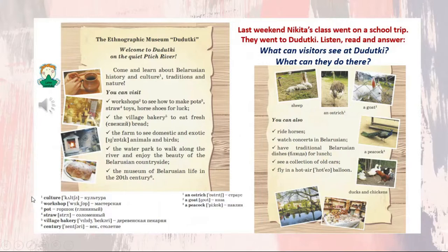Please repeat after me. Culture — культура. Workshop — мастерская. Pot — глиняный горшок. Straw — соломенный. Village bakery — деревенская пекарня. Century — век, столетие. An ostrich — страус. A goat — коза. A peacock — павлин.